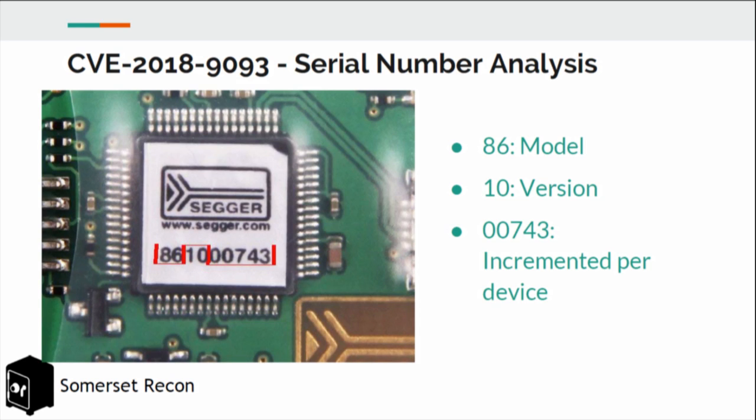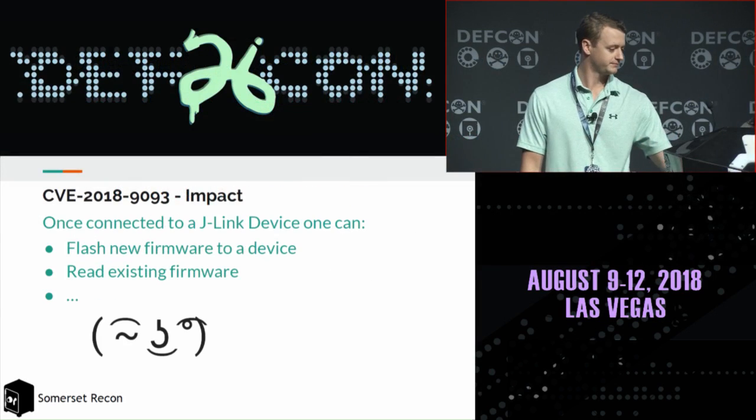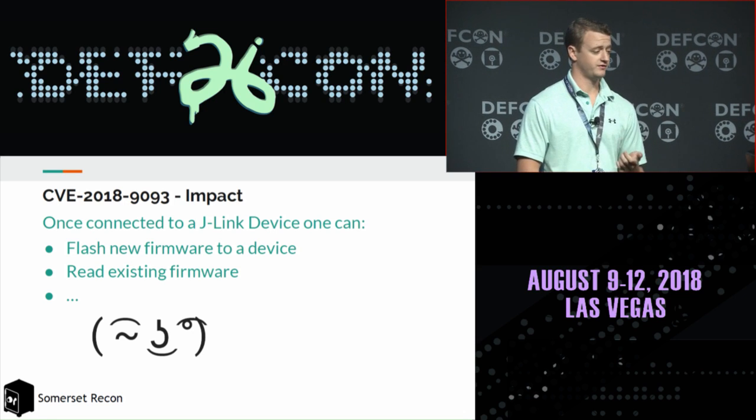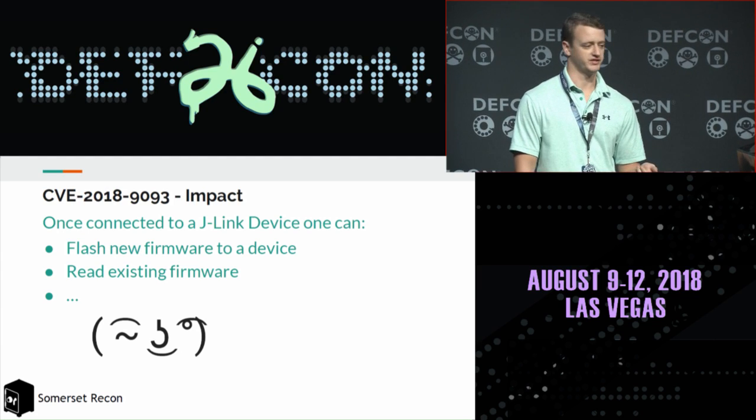Using our pattern analysis, we were able to shrink the serial number space from 10 billion possibilities down to about 100,000 serial numbers while still achieving very good coverage. Assuming roughly 10 serial numbers per second — approximately the connection rate we observed via the J-Link application — this reduces brute-forcing time from 31 years to about three hours. The impact is significant: once connected via this server, an attacker can flash new firmware, read existing firmware, or make any malicious modifications to the connected devices.